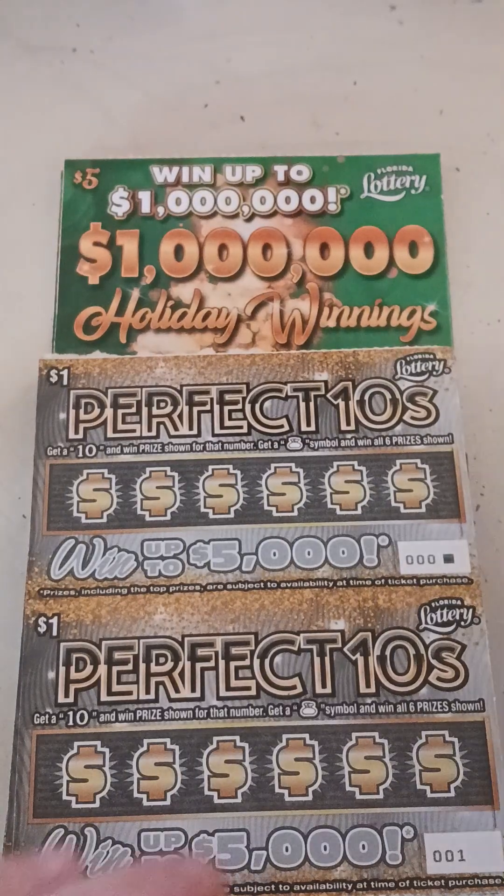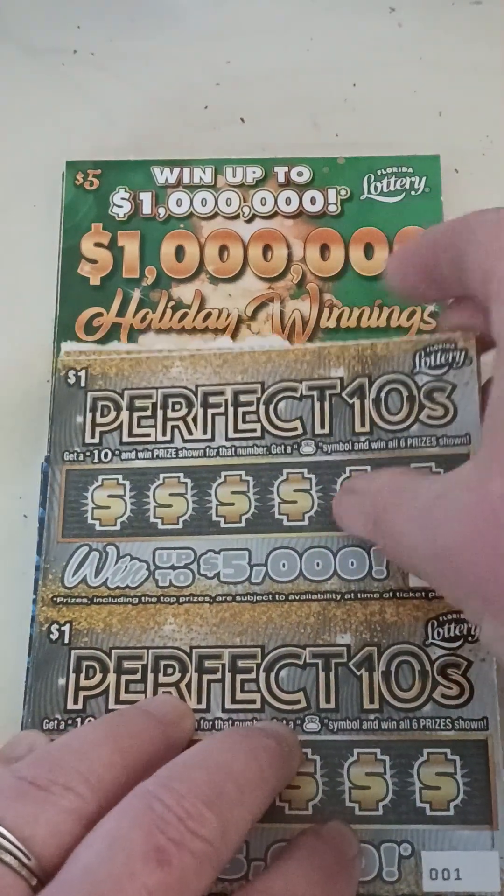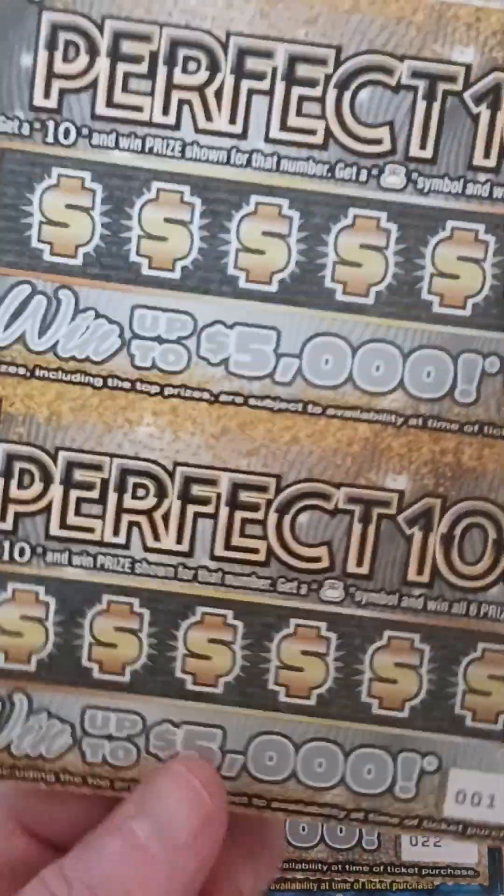Good morning everybody, it's Scratchin' Nana. I'm back today. I got some tickets — I got some perfect tens.